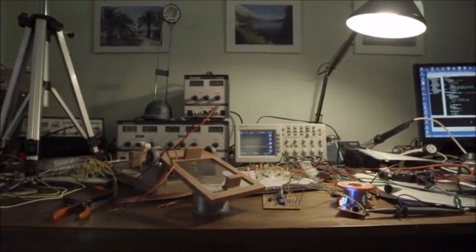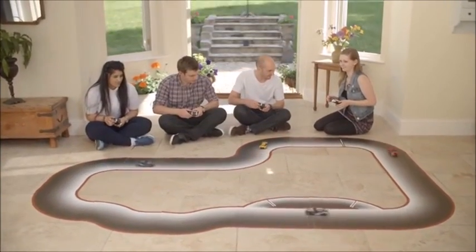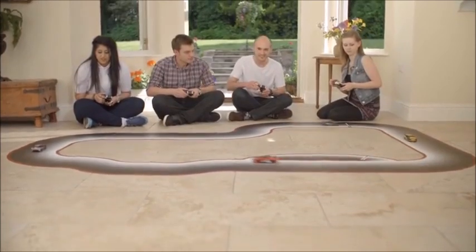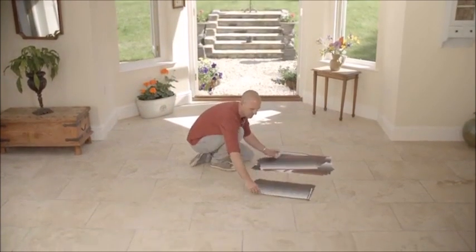Six years ago we put together a team to make that become a reality. Introducing RealFX Racing — the most advanced radio controlled car racing system ever created. Everything you need to start playing is there in the box, and you can be racing in seconds, unlike slot racing where it can take 15 to 20 minutes just to set the racetrack up.